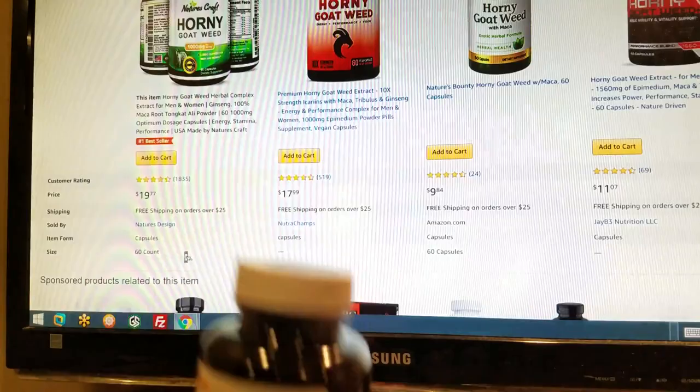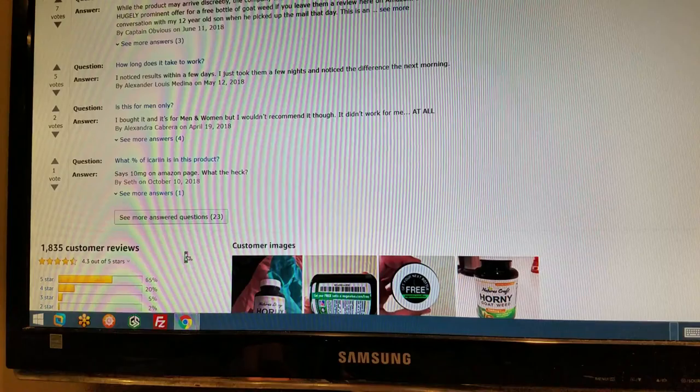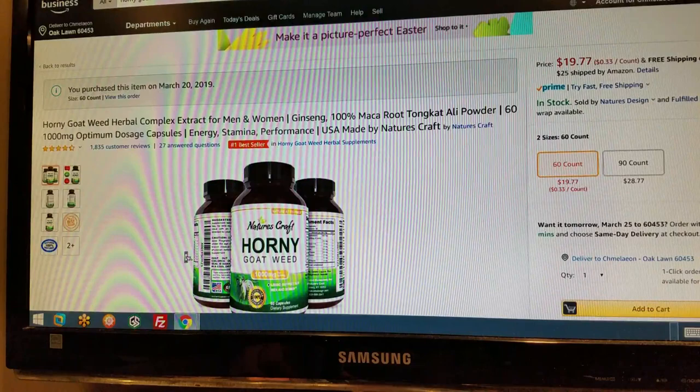Let me know in the comments below. Anyway, I think that's pretty much it. I don't think the Nutri-Champs has Saw Palmetto from what I remember. It is four and a half stars with 1,835 customer reviews at the time of this recording — the most rated and one of the highest rated Horny Goat Weed supplements on Amazon. Links in the description below. And as always, Cameleon.com is out. Peace.